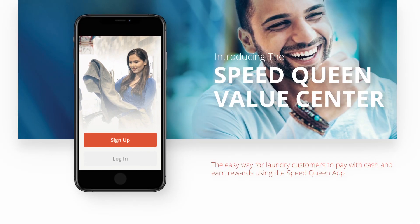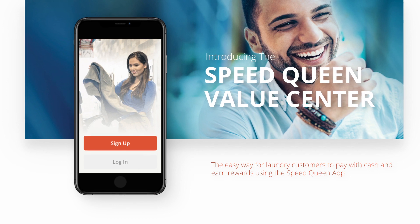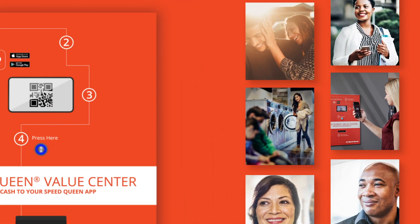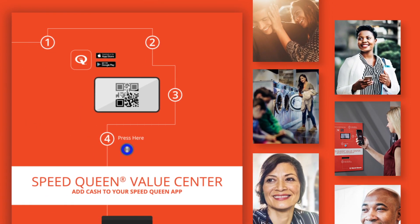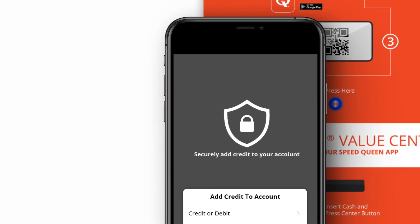Introducing the Speed Queen Value Center — the easy way for laundry customers to pay with cash and earn rewards using the Speed Queen app. By offering the Value Center as part of the Speed Queen payment system, customers can pay for laundry from their smartphones using credit or debit cards, cash, or Apple Pay.